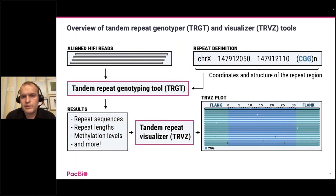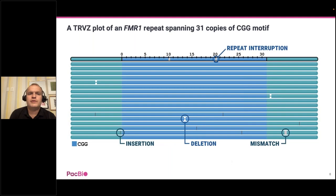Here is a closer look at how TARGET works. It needs two pieces of input: first, a set of aligned HiFi reads—your normal BAM file from the standard pipeline—and second, a list of repeat definitions. Here is one example of a repeat definition describing a repeat located on chromosome X; this is the definition of the fMR1 repeat, which consists of a CGG motif. TARGET takes the reads and repeat definitions as input, and outputs for each repeat: the repeat allele sequences, repeat lengths, methylation levels, and more. Optionally, you can also use TRViz to generate visualization plots. In the TRViz plot, the top track shows the actual repeat allele and flanking sequence, and below it you can see how reads align to that repeat allele—useful both for inspecting repeat structure and as a quality control to confirm correct genotyping.